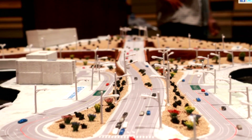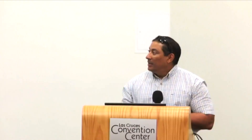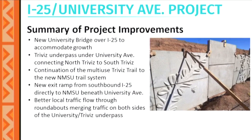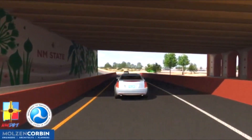And not only will the changes help support the growing population, but it will be visually appealing too. This project is going to have a lot of artwork, and I think it's something that we're all going to be proud of. This is some of the art done by a local artist, and here you can see where there will be branding for NMSU as you travel through.